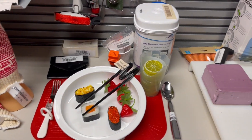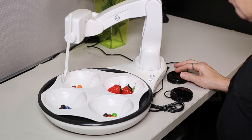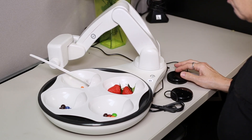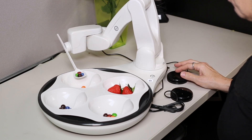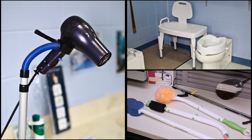This section offers solutions for preparing meals and eating. We have automatic feeders that we can demonstrate.